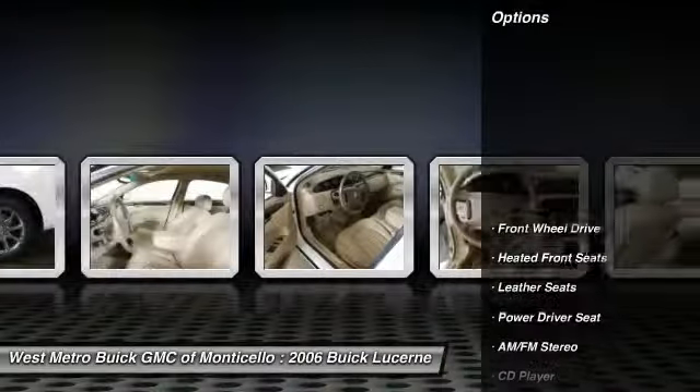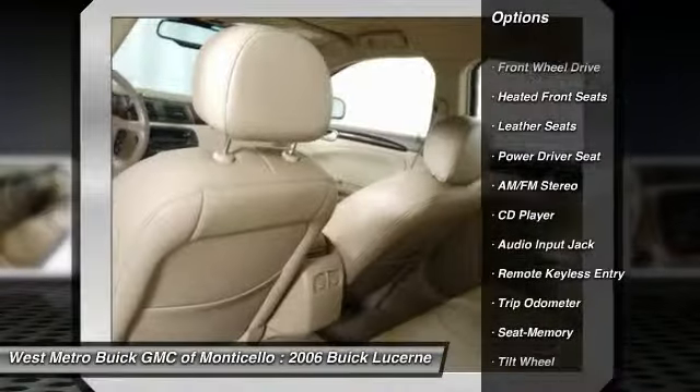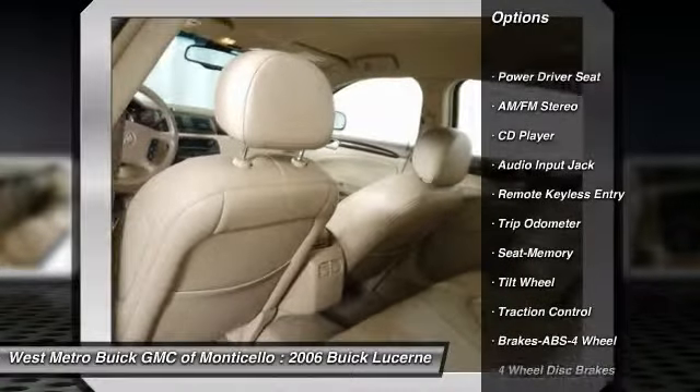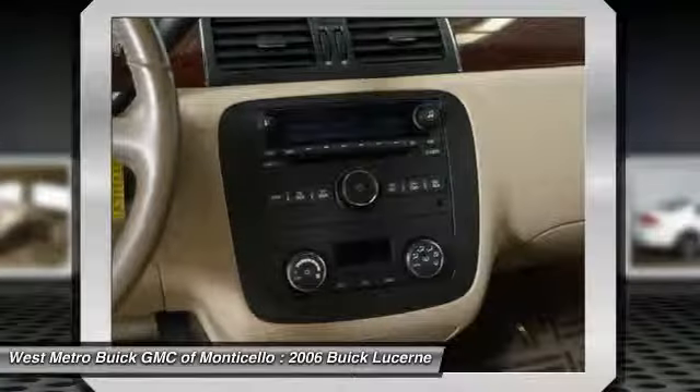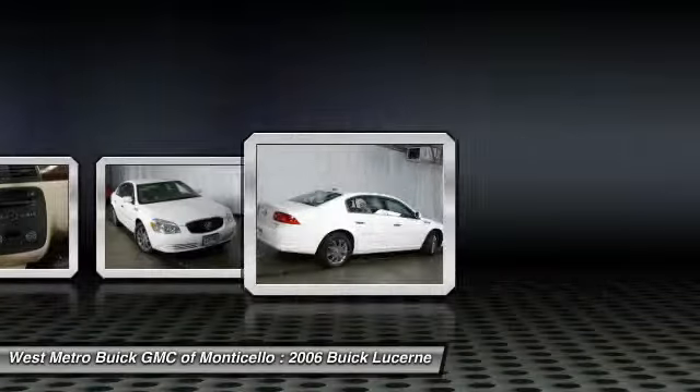Here are some of this vehicle's great options: anti-lock braking system, traction control, power steering, home link garage door opener, front air conditioning, cruise control, multi-zone climate control, automatic climate control, rear defrost, AM-FM stereo radio.